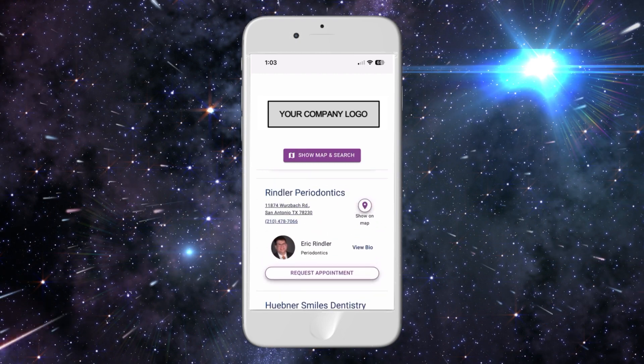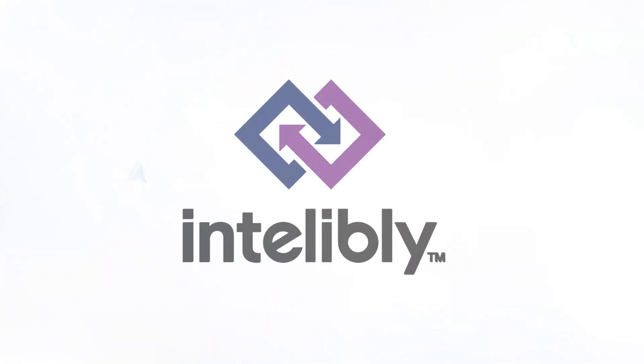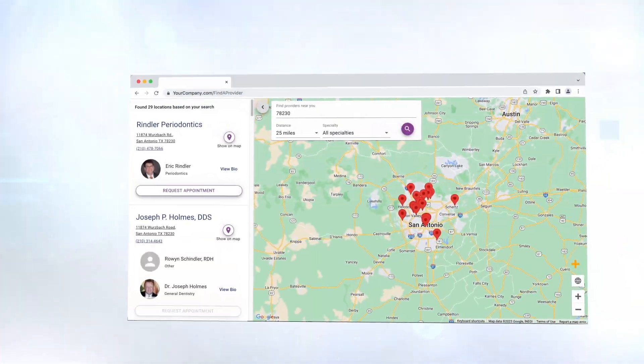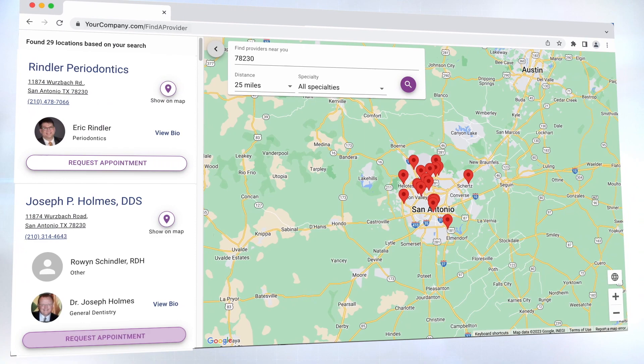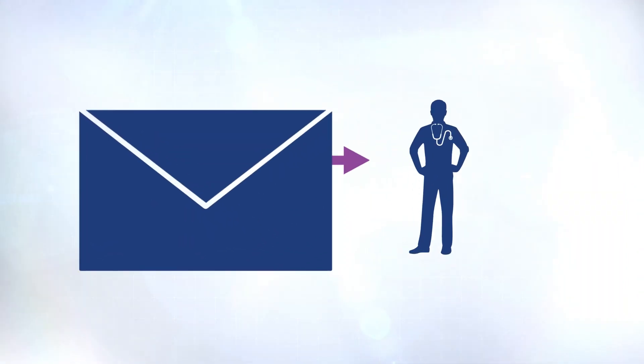When health appointments are easy and simple to get, you usually get better health outcomes. That's why we're so excited about this effort. With IntelliBly, your customized find-a-provider tool could enable members to seamlessly connect with your providers and quickly schedule their appointments, while also giving your company the credit that the appointment booking came from you.